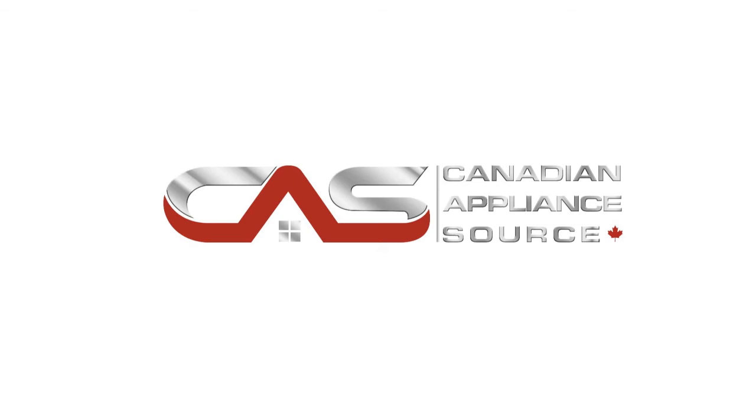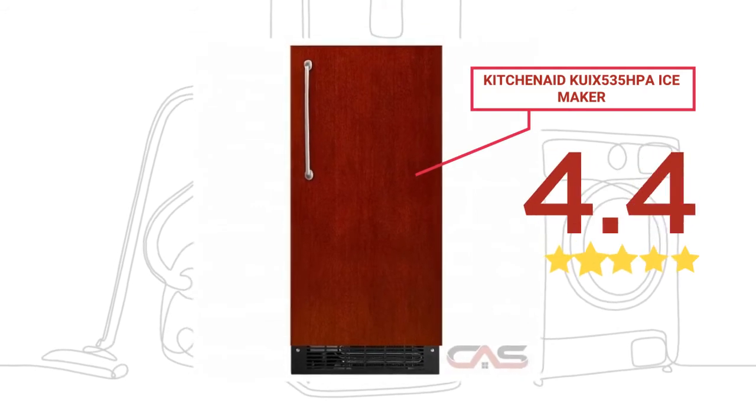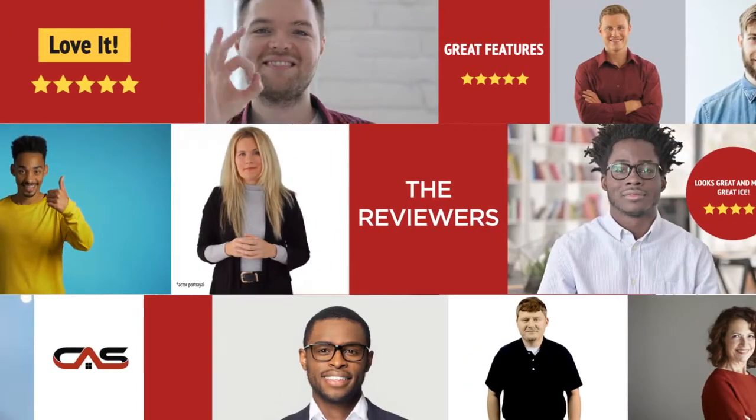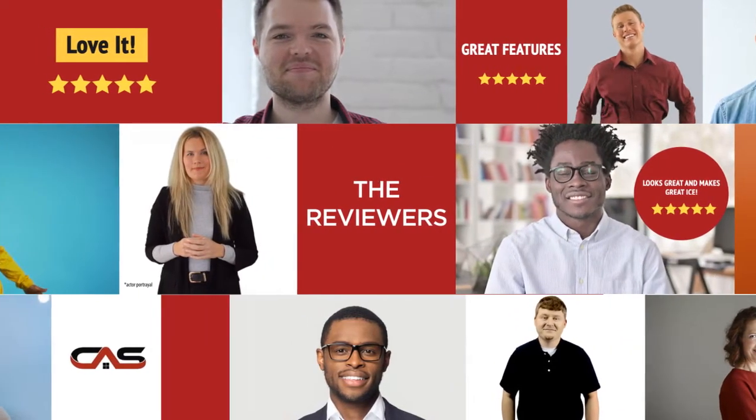Welcome to another product review from Canadian Appliance Source. This ice maker by KitchenAid has earned high scores from buyers. Real reviews from customers will help you choose the right appliance for you. This one got a 4.6 star rating.